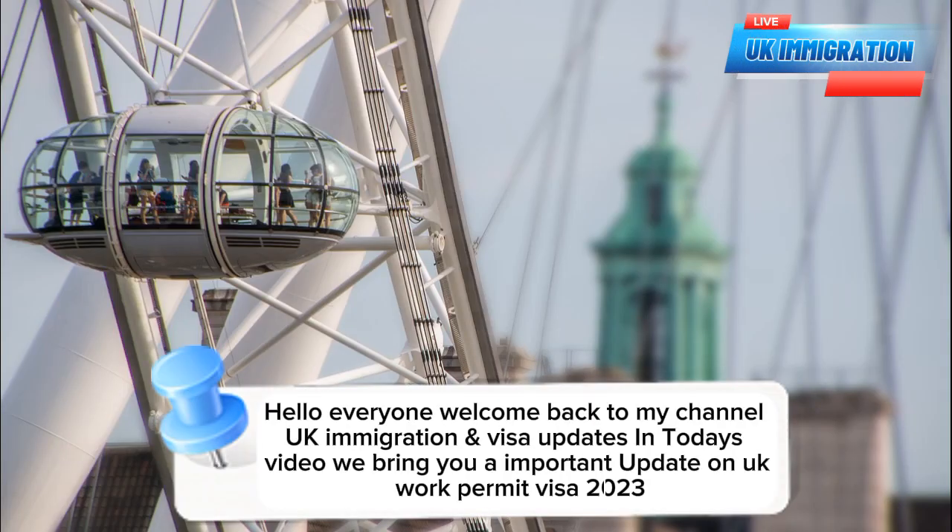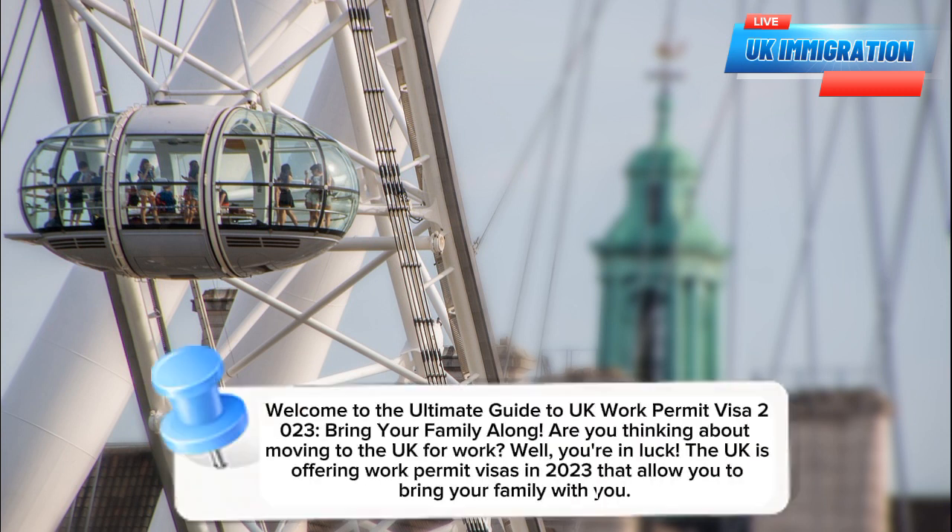Hello everyone, welcome back to my channel UK Immigration and Visa Updates. In today's video we bring you an important update on UK Work Permit Visa 2023. Welcome to the Ultimate Guide to UK Work Permit Visa 2023: Bring Your Family Along.